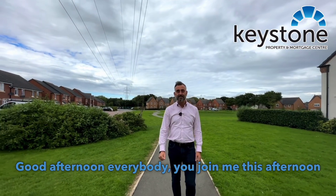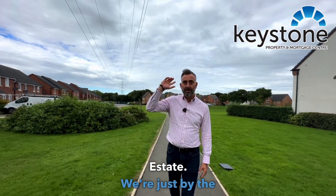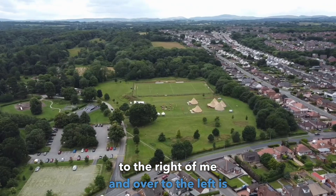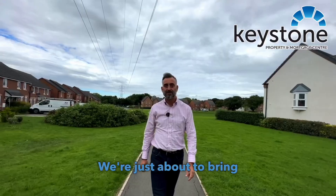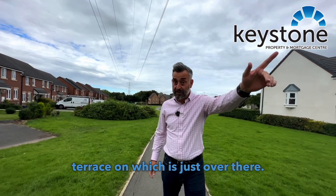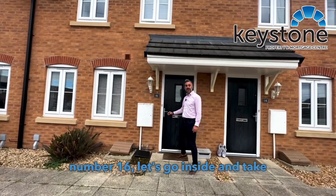Good afternoon everybody. You join me this afternoon on the David Wilson Homes estate. We're just by the Broad Oak Meadows to the right of me, and over to the left is Wepper Park. We're just about to bring you this three-bedroom, two-bathroom terrace, which is just over there. Come with me — so here we are at number 16. Let's go inside and take a closer look.